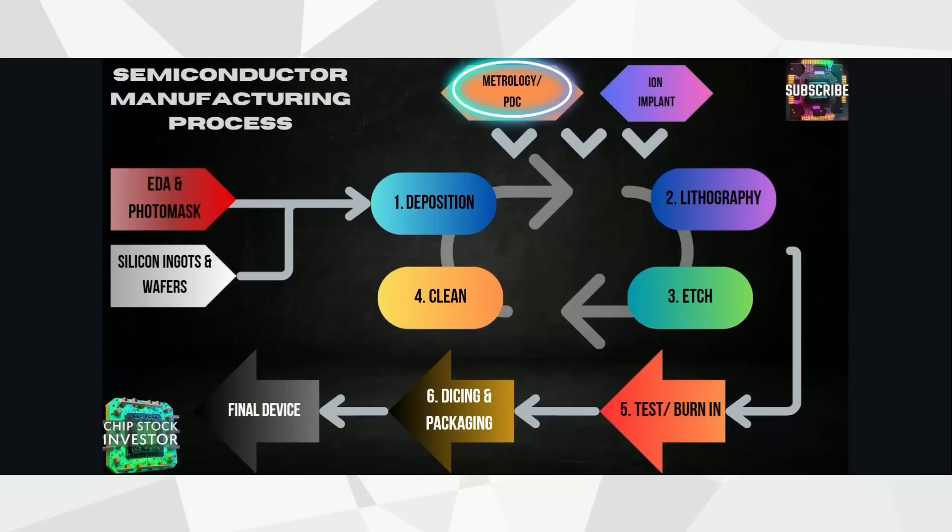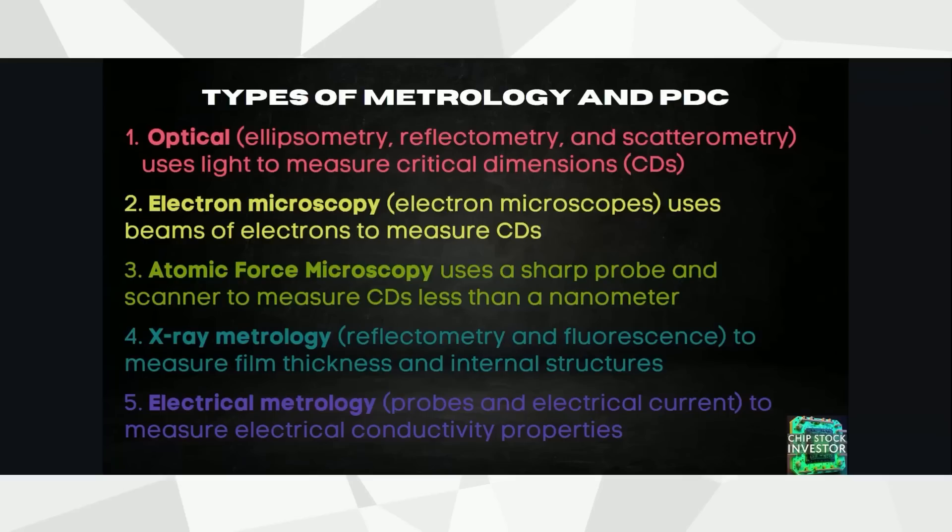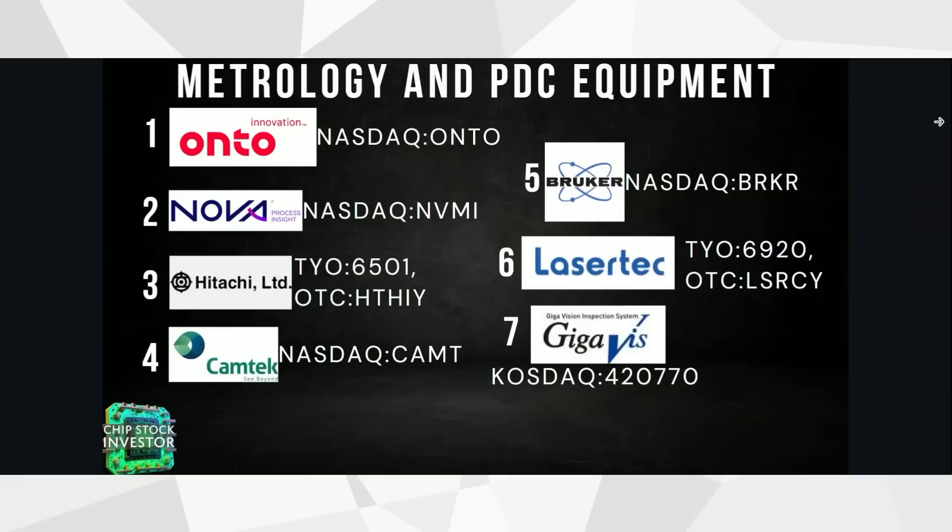For example, when a company like Taiwan Semi or Intel is working on their new manufacturing processes for next-gen chips, PDC equipment takes very small microscopic measurements. This is critical to make sure that the process cranks out the chip that was actually designed by the engineers. There are a number of types of metrology and PDC — process diagnostic and control. You can find a more in-depth explanation of each in our OnTo video. Check that link out right here in the video.